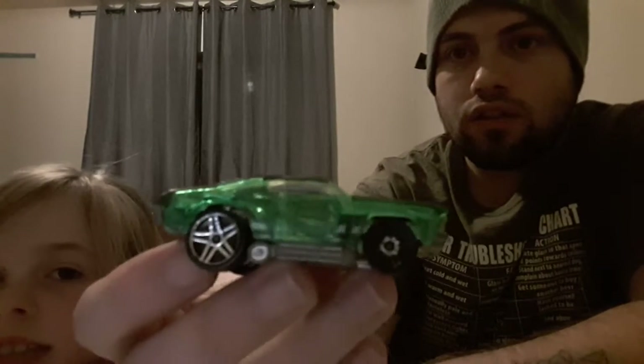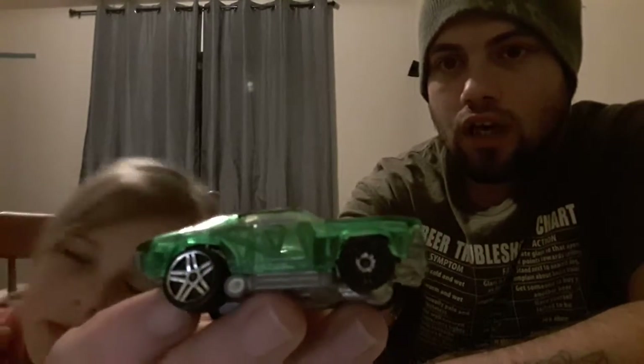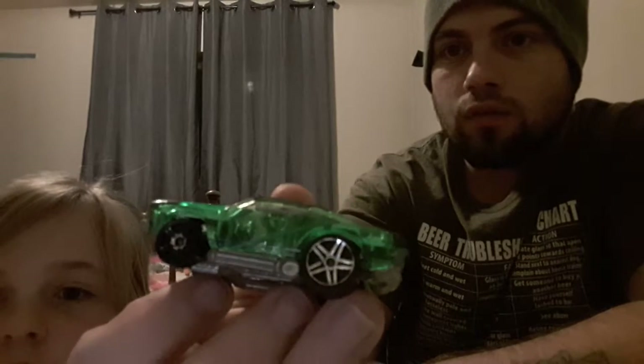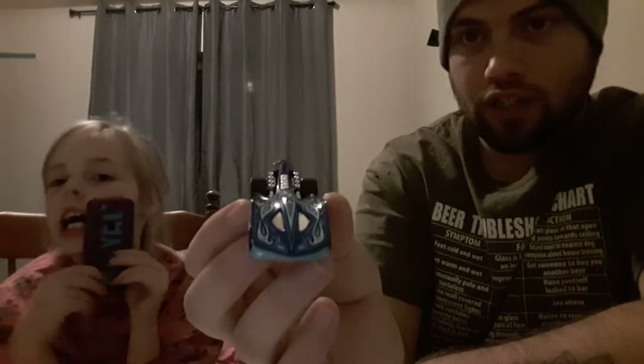Here's a Chevelle — I have another one of these, I think it's blue and it's not transparent, maybe in package. One rim on here is a little bit messed up but that's alright. I believe this one's called the Super Stinger. Pretty cool looking car actually.